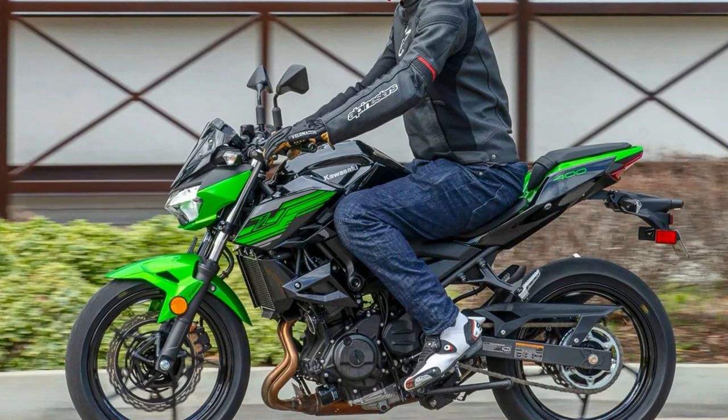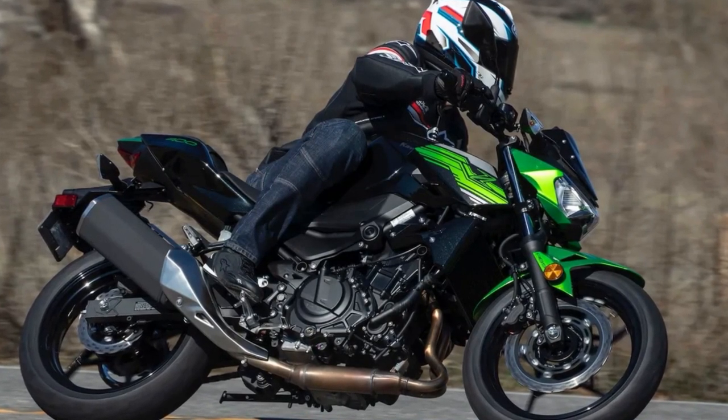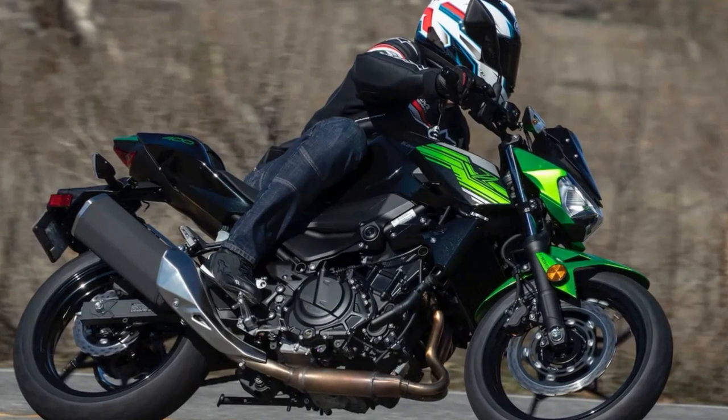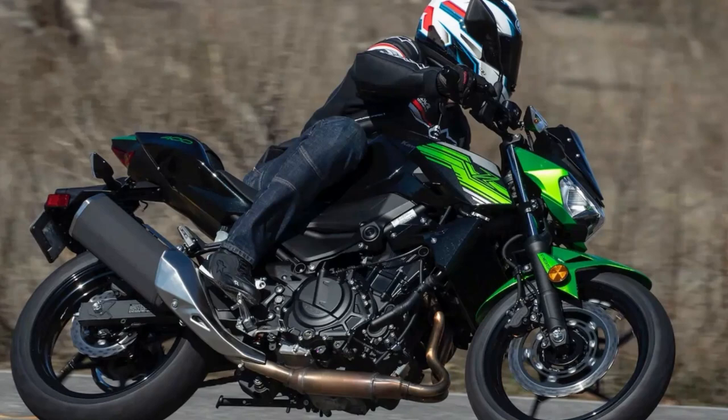Overall, the Kawasaki Z400 is a bike designed for riders who demand both performance and style. Its combination of raw power, sleek design, and advanced technology make it a bike that is sure to excite and inspire.